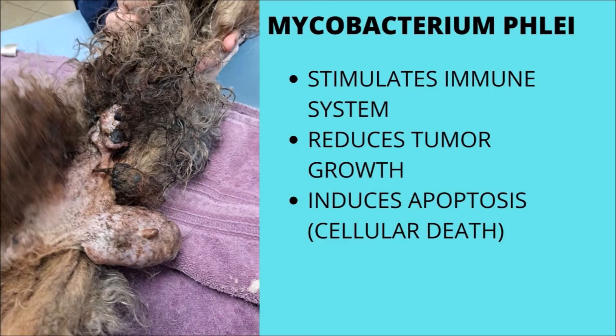Immunocytin's anti-tumor immunotherapeutic characteristics come from the non-pathogenic Mycobacterium phlei, which has been shown to trigger a rapid and broad response by stimulating innate and adaptive immunity through the production of neutrophils, macrophages, and lymphocytes, which enable tumor suppression and reduce tumor growth.